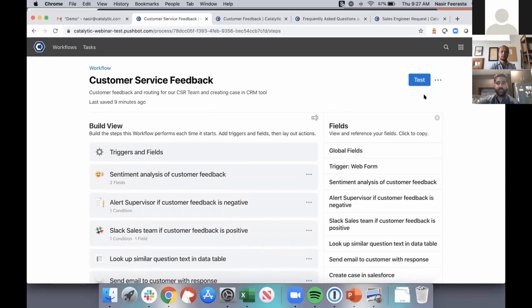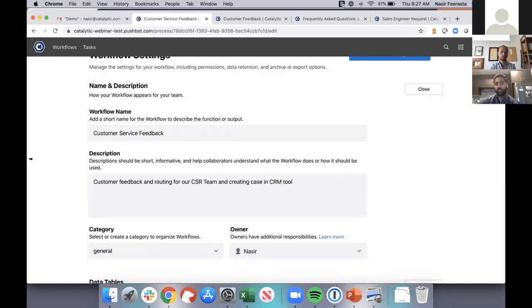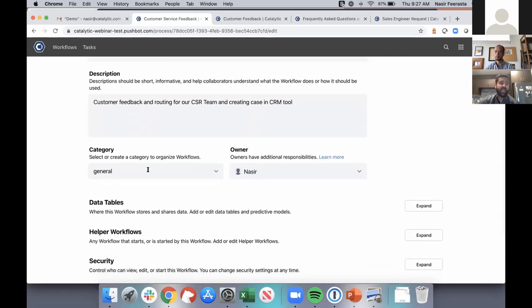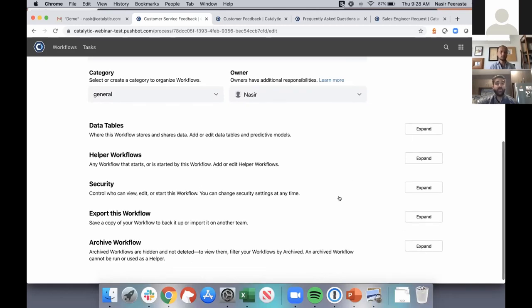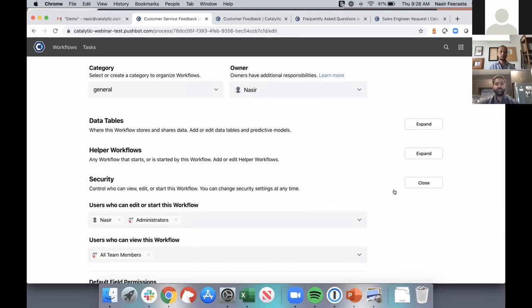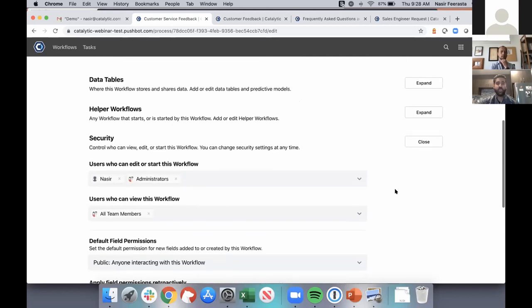From here I'll hop into our Settings page. This is the final layer showing what's going on behind the scenes: the workflow name, description, category assignment, process owner, associated data tables, and any additional sub-workflows. Under security, you can control who has access to edit this process and its data, apply those updates retroactively, and set a data retention policy to control how long data is stored.